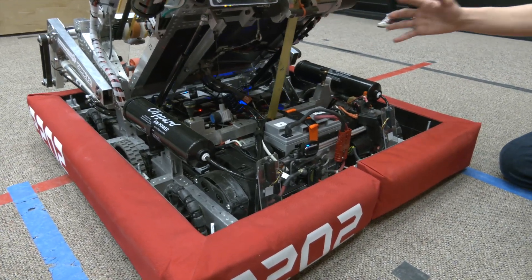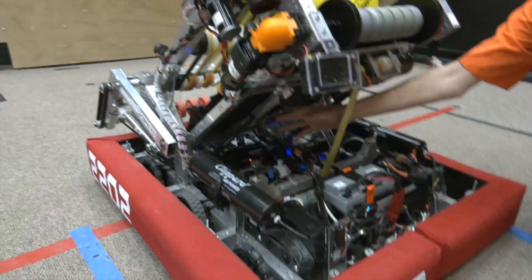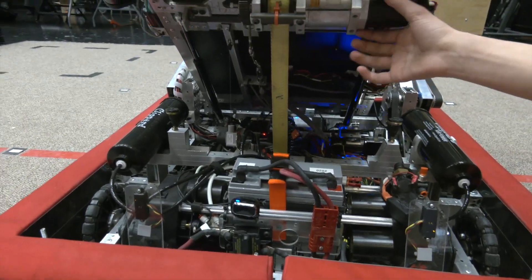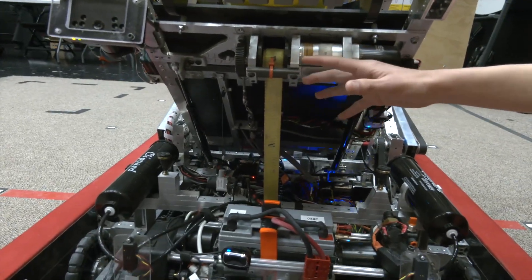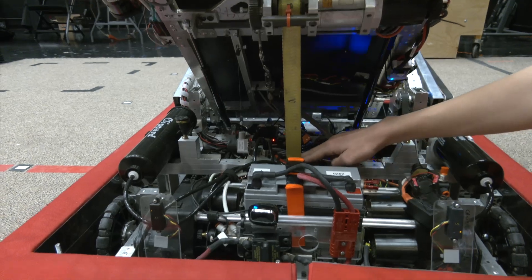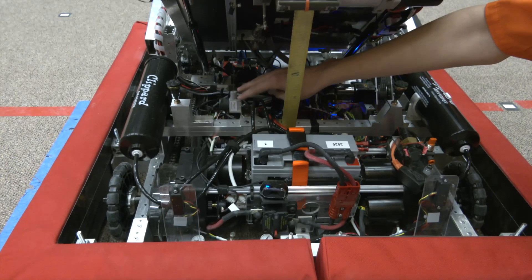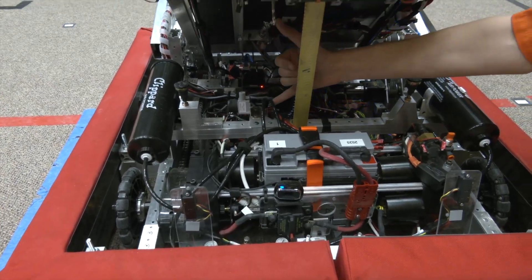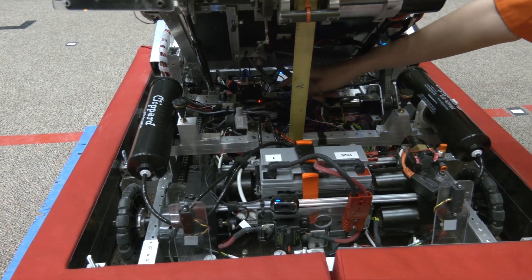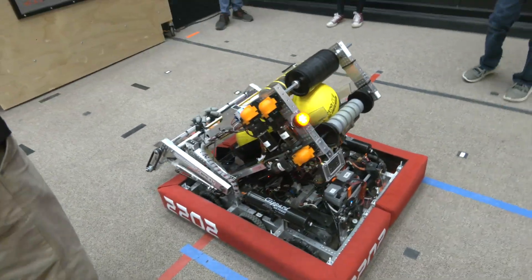Originally we had pistons pushing the magazine up. Instead, we swapped them out for gas springs, so now we're pulling the angle down using the climber motor. We kept the same gear ratio and it's in the exact same spot as last year — we're just using a strap attached down here to the chassis to pull it down. To check our angle, we added a string pot here, so we take the current height and plug it into an equation to get what angle we're at.